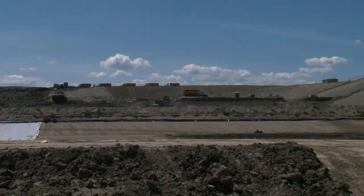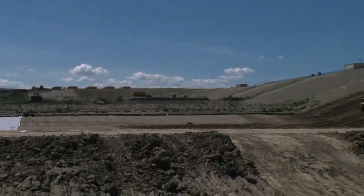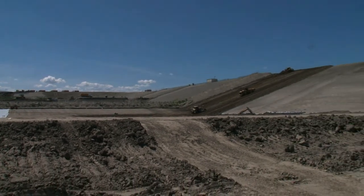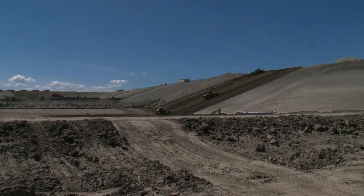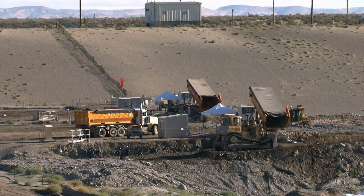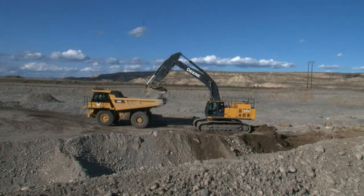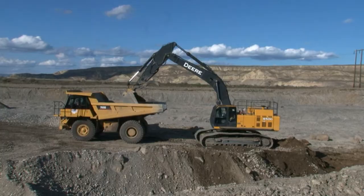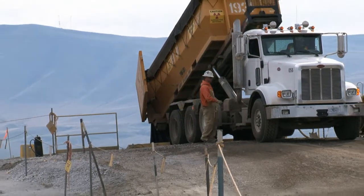Each pair is 70 feet deep, 500 feet wide, and 1,000 feet long — large enough to hold 2.8 million tons of material. Activity at ERDF has increased significantly in the past couple of years as cleanup work has accelerated throughout Hanford, due largely to American Recovery and Reinvestment Act spending.